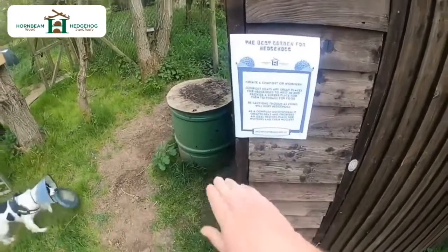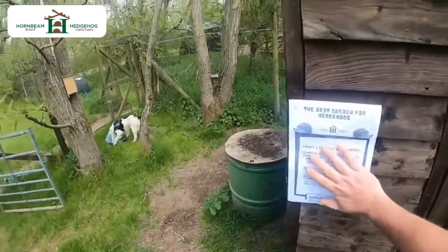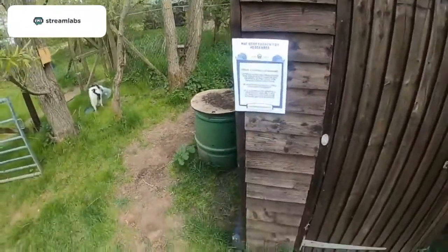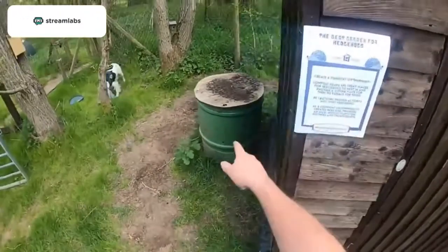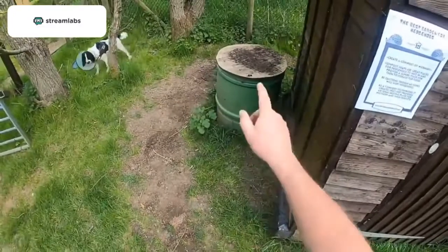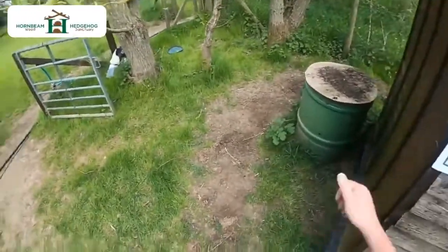So be very careful with the fork because you can stab hedgehogs. But yeah, the compost heaps are actually very good. If you want to be certain that no hedgehog's going to go in there, just make sure it's raised off the ground and if you can, the base of it to be solid. But I have a wormery in a bucket and I use that for fertiliser, which is really good.